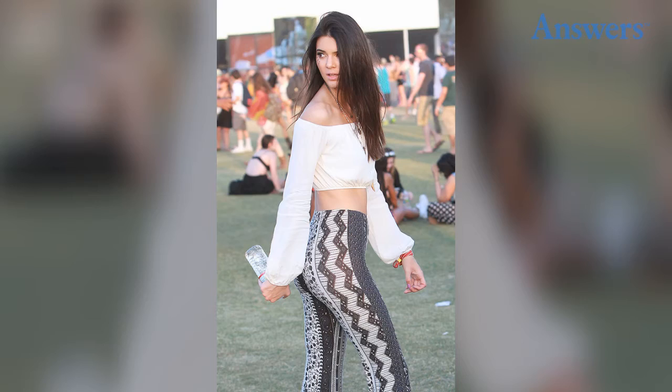Boho Streak. She is often spotted wearing tribal patterns and flowing blouses. Here she looks free as a bird at Coachella, wearing a cropped peasant top and patterned pants with a huge hippie flare at her ankles.